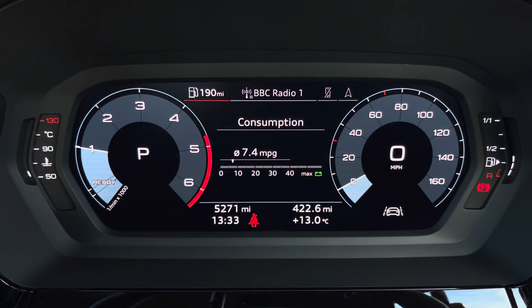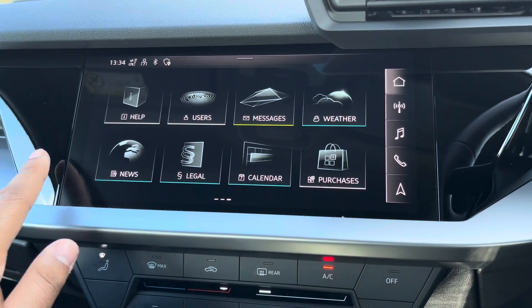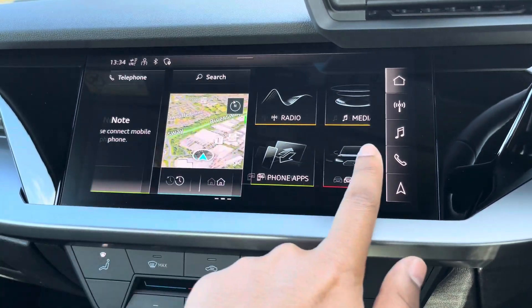This model has covered 5,271 miles, while the warranty is still valid until the 22nd of March 2025. It will also come with the original set of two keys. As standard, we have the 10.1-inch multifunction interface navigation plus display screen.